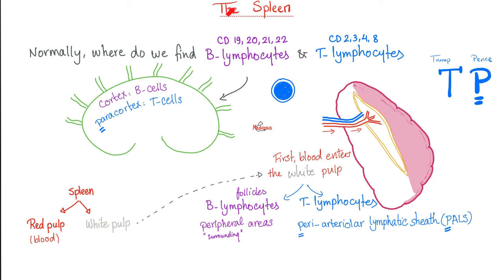Now let's talk about another secondary lymphatic organ: the spleen. The spleen is made of two big sections — the red pulp and the white pulp. The red pulp is just blood. The white pulp has many cells including lymphocytes. B lymphocytes are in the follicles of the spleen, just as they were in the follicle of the cortex in the lymph node. The T lymphocytes are in the periarterial lymphatic sheath or PALS — the T is always in the P.